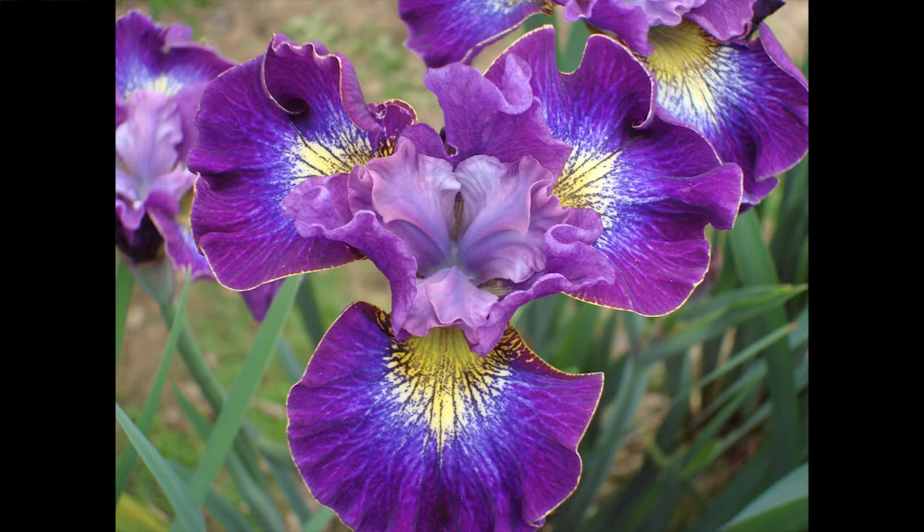A bearded iris you can dig up in July, throw it in the corner of your garage, come back and find it in September or October, stick it in the ground and it'll be fine — as long as you kept it dry. I've even had them spend the winter in the barn and planted them the next year and they still made it. But beardless irises have to be kept wet, and they are usually divided spring and fall.